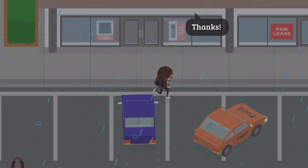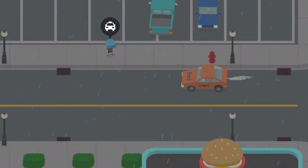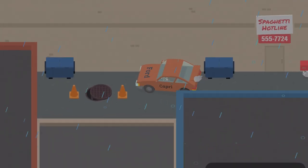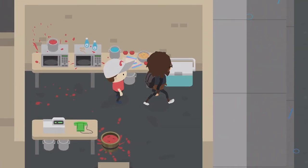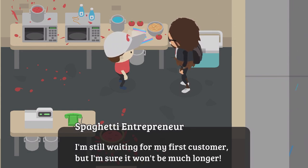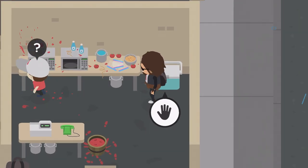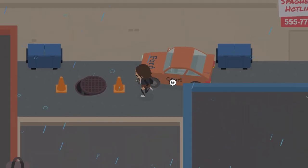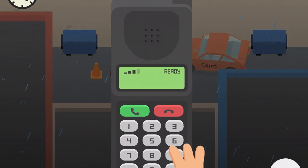Now we're going to make our way back to the spaghetti place. I told you to get the cellular phone because we have to call him before we can make our next investment. The NPC says: 'Well, if it isn't my favorite investor. I'm still waiting for my first customer, but I'm sure it won't be much longer. My phone will be ringing off the hook once word gets out.'